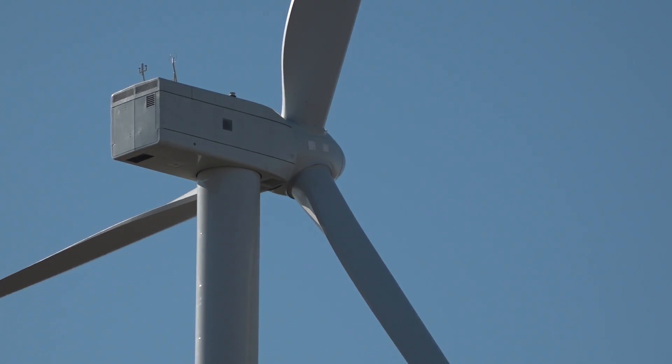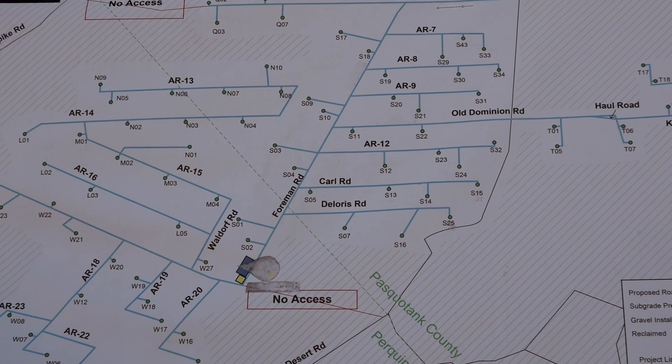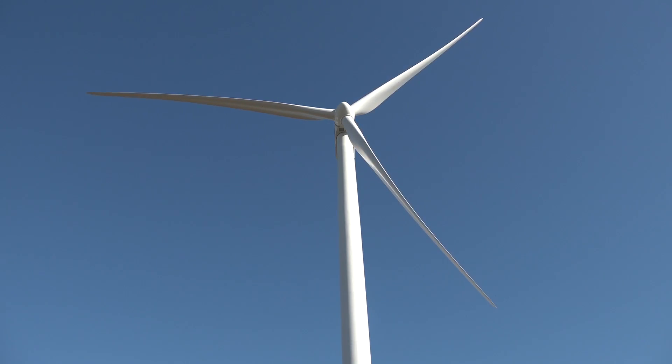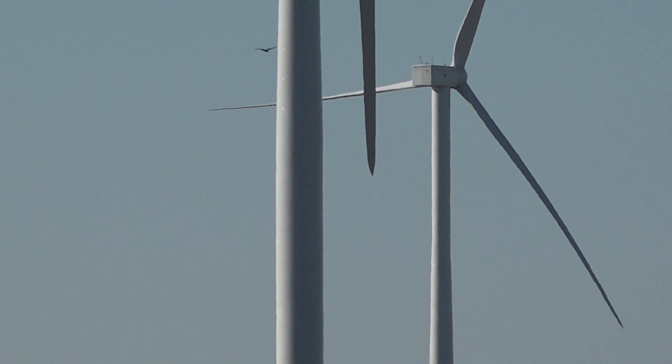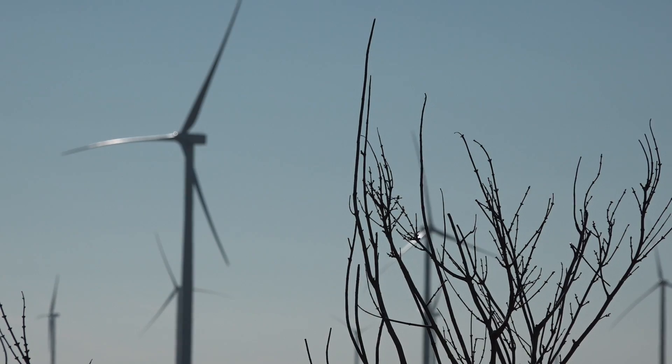The project encompasses about 22,000 acres of land with about 60 landowners hosting turbines. This first phase is made up of 104 turbines and has a generating capacity of 208 megawatts, which is enough to power about 60,000 average homes.